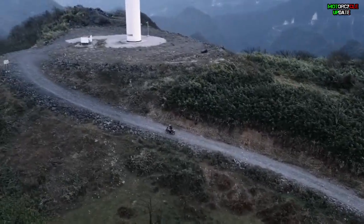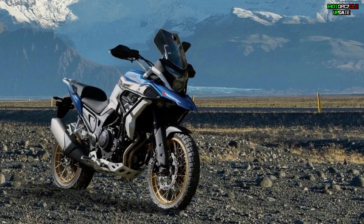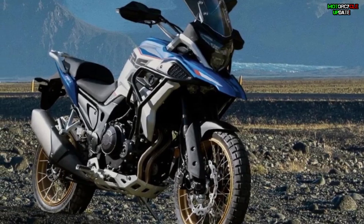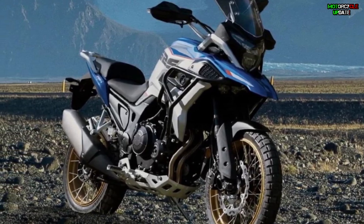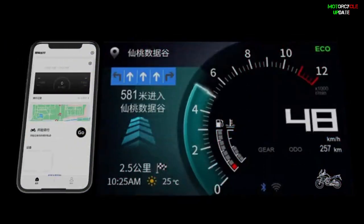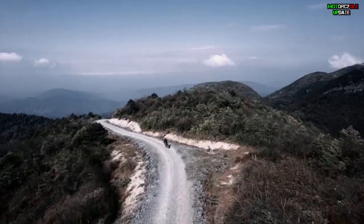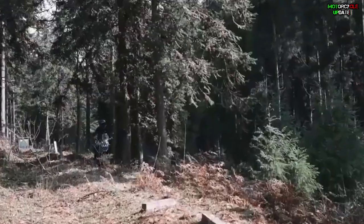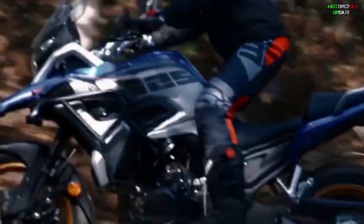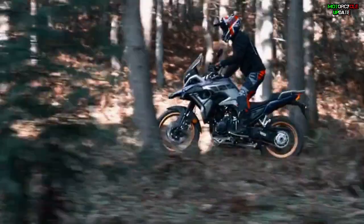In terms of design, the XL 525x has a muscular fuel tank, tiered seat, side exhaust, protruding beak, high windshield, and hand guards. For features, this bike carries a digital instrument console with smartphone connectivity, dual onboard chargers, and adaptive LED headlights. It also uses wheels with gold spokes on both sides and tubeless tires.